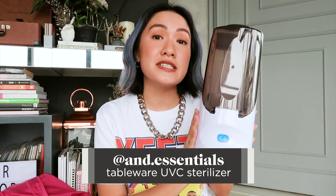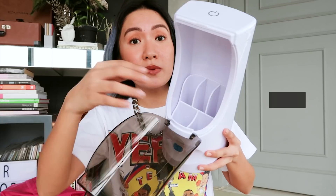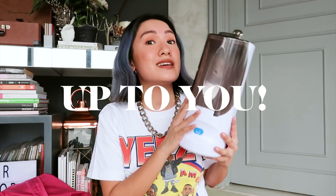Next one, and I find this very, very useful: this is a tableware UVC sterilizer from End Essentials. The power button is here — once you turn it on, everything inside is sterilized. It's meant for utensils and tableware, but if you're done sterilizing those, you can remove the tray and put other items too. So if you want to use it for your gadgets, your phone, or anything else you want to sterilize, that works too.